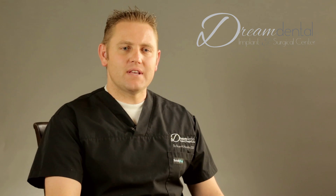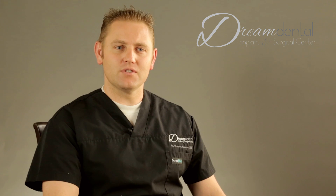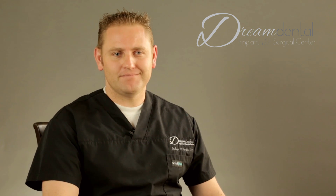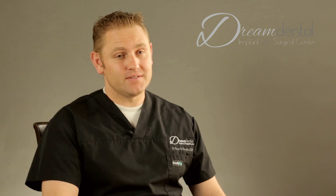The fixed denture also has much less material in your mouth, so it feels much more like natural teeth. People just don't complain about having too much material. Even with the temporary we make for that procedure, people love the way it looks and the way it feels.